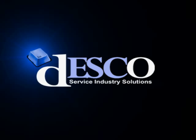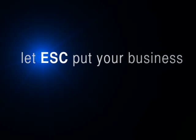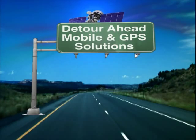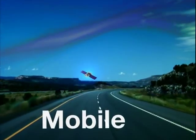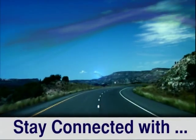ESC, developed by Desco, providing service industry solutions since 1980. Let ESC put your business on the road to success. Desco — the leader when it comes to mobile productivity — makes it simple to stay connected from the field to the office.